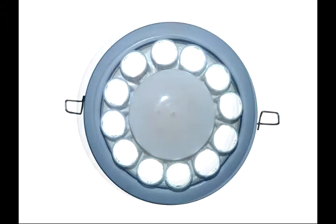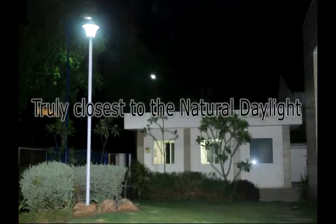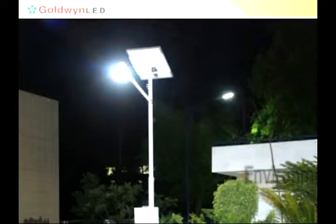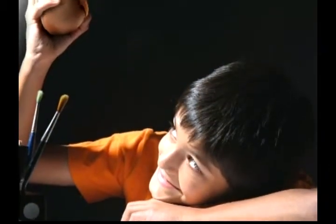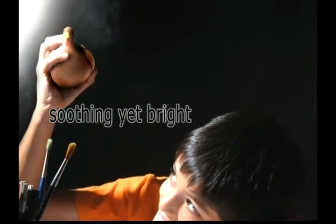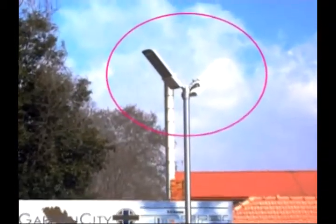Goldwyn LED lighting systems significantly save up to 60% on power costs and provide a maintenance-free lifespan of 10 years. It is closest to natural daylight and is environment friendly. Goldwyn LED lighting systems produce light which is soothing yet bright, high intensity yet does not produce heat. It is extremely energy efficient and long lasting.